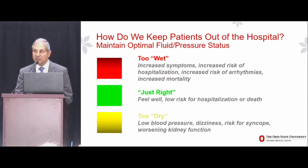The key here is to get this just right. When patients are neither too wet nor too dry, they feel well, and they are at the lowest risk for hospitalization or for mortality.